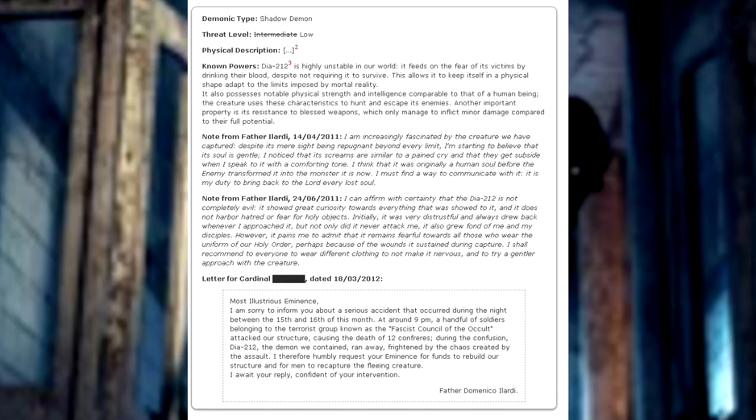Letter to Cardinal B****, dated March 18, 2012: Most illustrious eminence, I am sorry to inform you about a serious accident that occurred during the night between the 15th and 16th of this month. At around 9pm, a handful of soldiers belonging to the terrorist group known as the Fascist Council of the Occult attacked our structure, causing the deaths of 12 confreres. During the confusion, Dia-212, the demon we contained, ran away, frightened by the chaos created by the assault. I therefore humbly request of your eminence funds to rebuild our structure and men to recapture the fleeing creature. I await your reply, confident of your intervention.